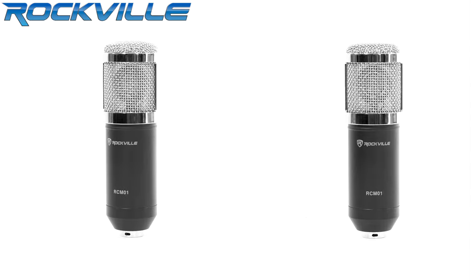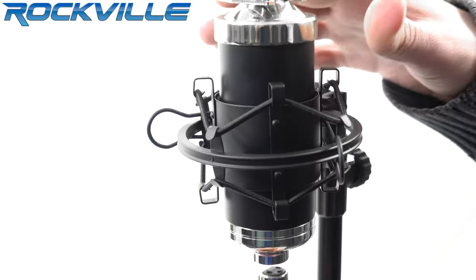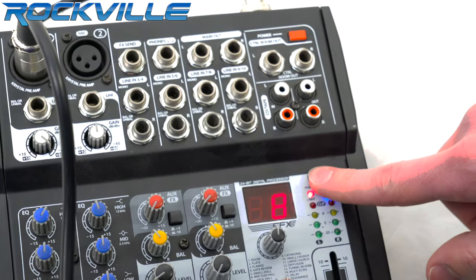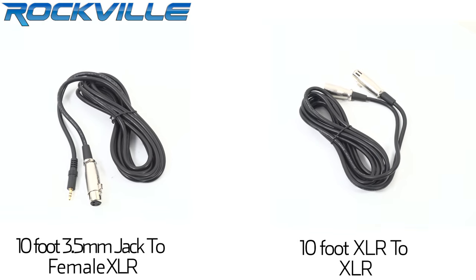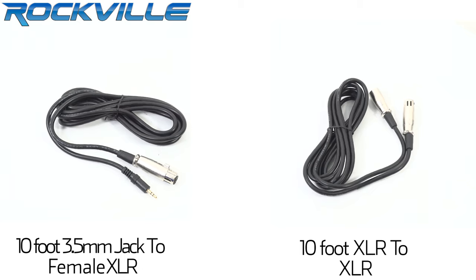With multiple connection options, this microphone can be used in a lot of different ways. You can connect this to the phantom power of your mixer, or you can connect it directly to your computer sound card. We include both cables — a cable to connect it to your mixer as well as a cable to connect the mic to your computer.